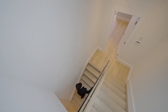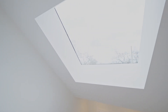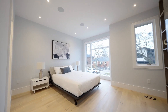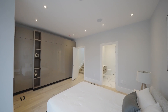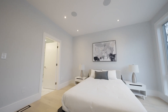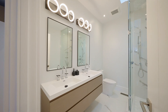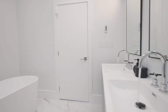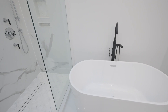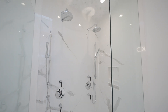Let's take the stairs up to the master bedroom. It features a built-in closet, built-in speakers with its own audio zone, and this beautiful ensuite bathroom with a floating double vanity, heated floors, freestanding tub with a skylight above, and a massive glass shower with two shower heads and two hand showers.